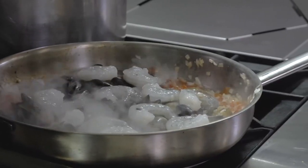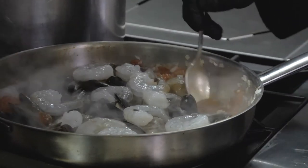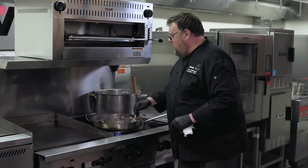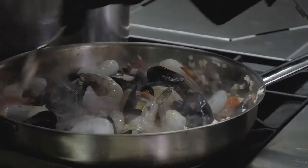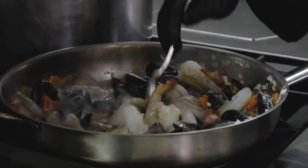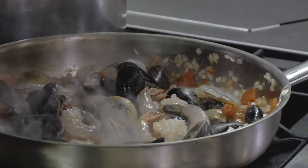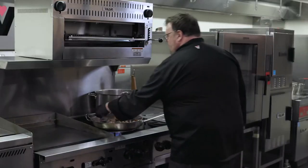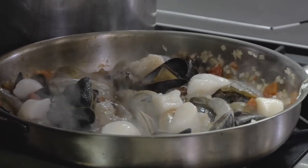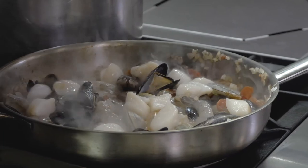I'm going to start to build and fortify the sauce by adding some tomato paste, mixing it in to give more body and heft. The clams are opening right on schedule. Making sure everything's down in the broth, I'm now going to add the scallops — they won't take long and I definitely don't want to overcook them.